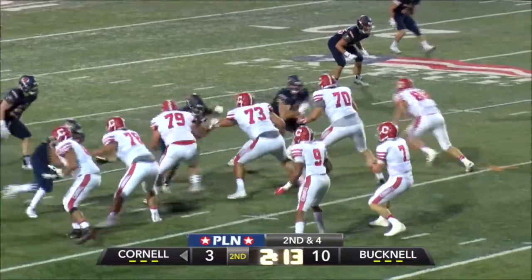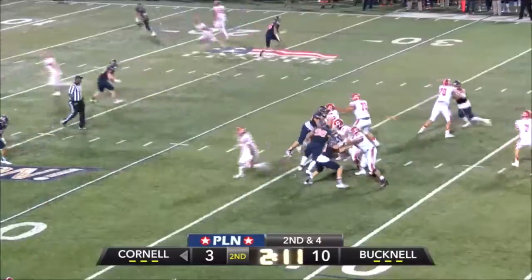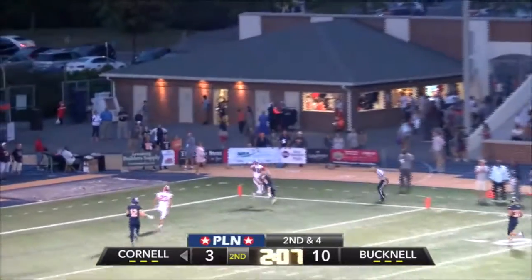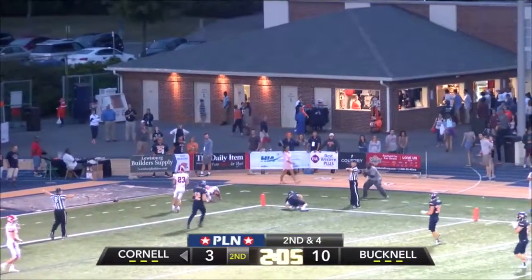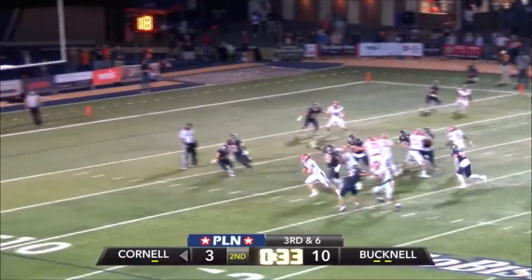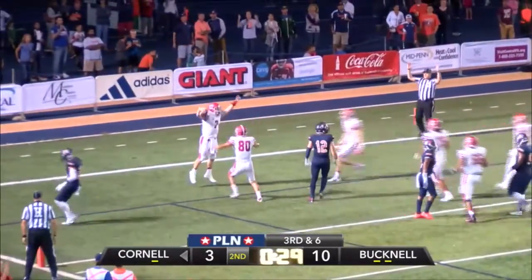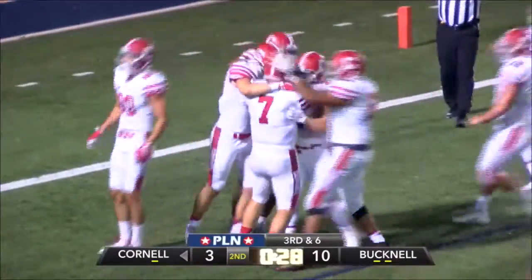Three Bison, but the Big Red are trying to tie it up. Here is a second and three. Banks has all day, floats one deep down the far sideline. Mane is open in the end zone — it's up for grabs, and it's incomplete. Banks to throw — he'll keep it! He runs to the left, has a lot of room to the ten, to the five. Touchdown, Big Red! Nice read there by Banks.